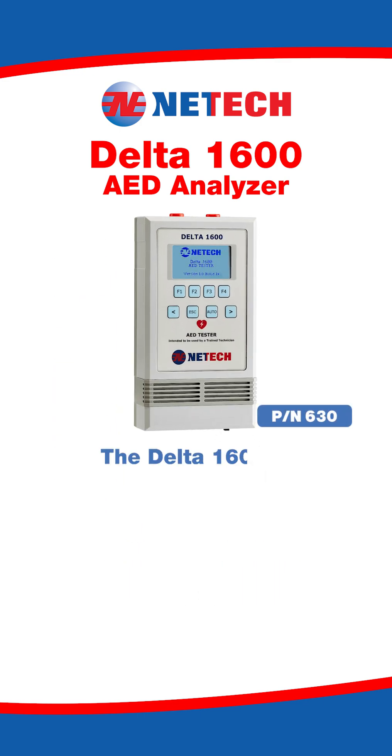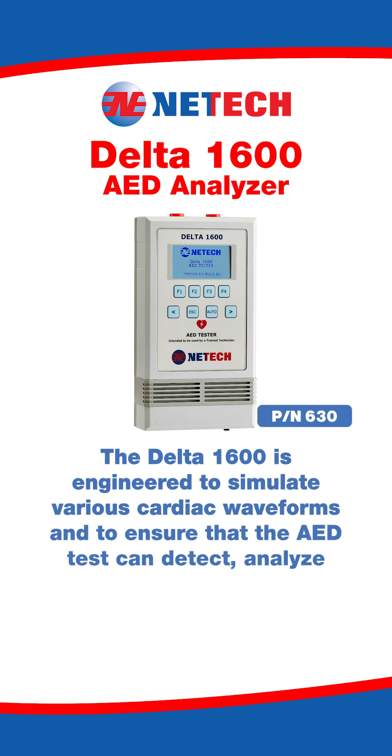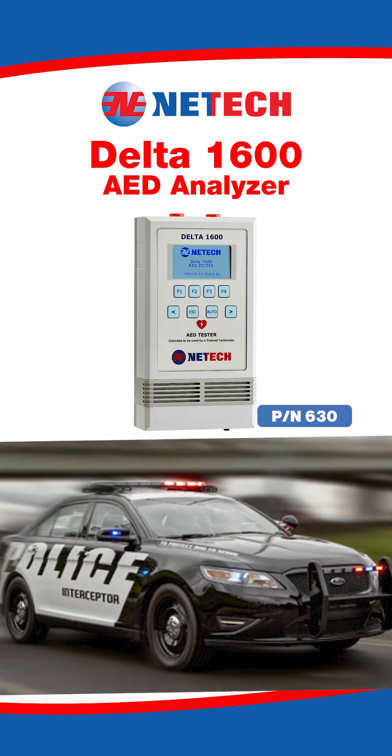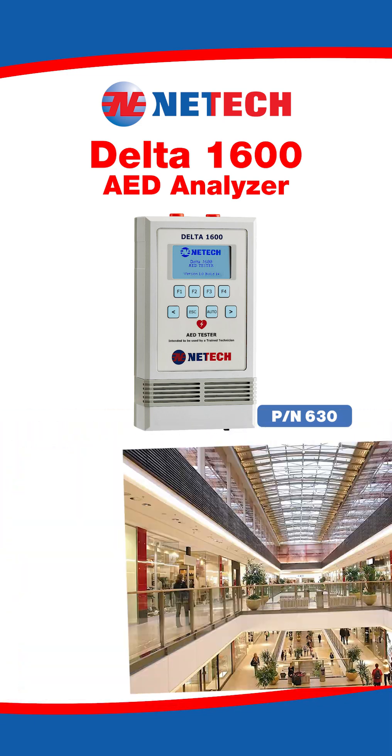The Delta 1600 is engineered to simulate various cardiac waveforms and to ensure that the AED can detect, analyze, and audibly advise shock. It is the ideal tester for AEDs used in ambulances, police cars, sports stadiums, aircrafts, schools, malls, and other remote locations.